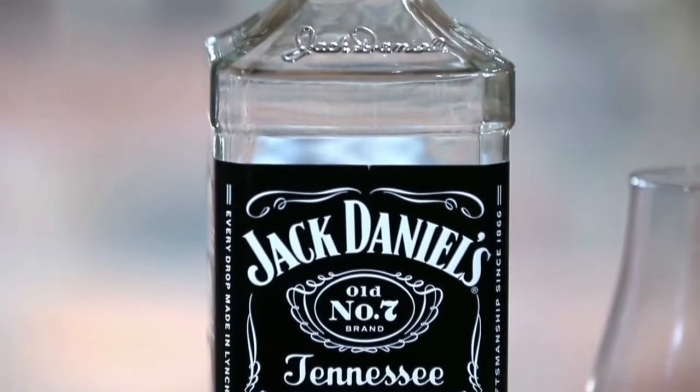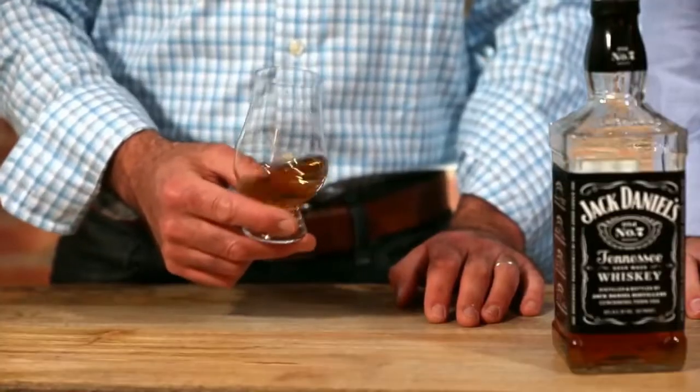It's Jack Daniels Old Number 7. I've always wondered what "old number seven" means, and I don't think anyone really knows. I was on the tour and I asked the tour guide — they actually don't know. It could be a lost recipe, or it could be the seventh mash bill they tried when they came up with the Jack Daniels formula. They're not sure.